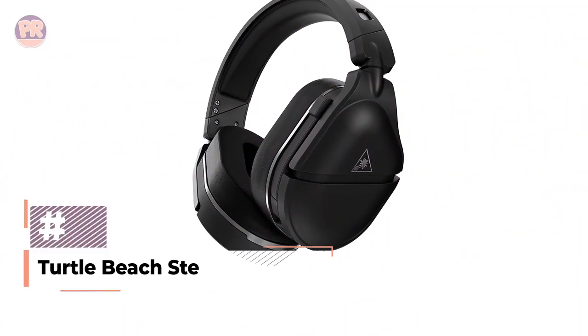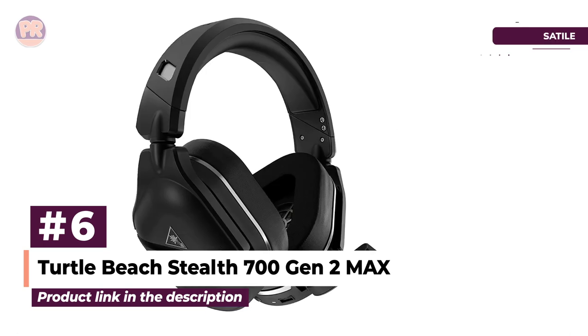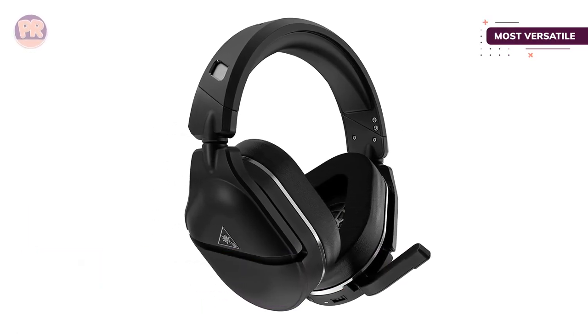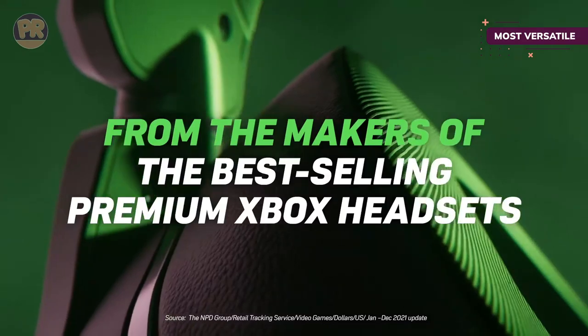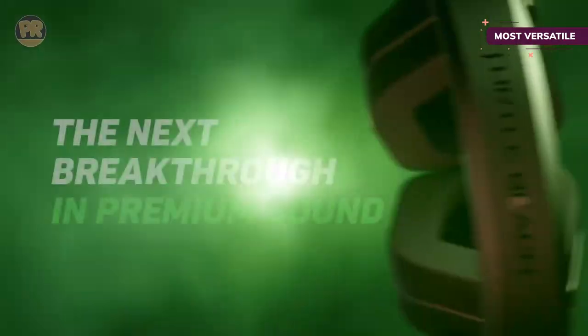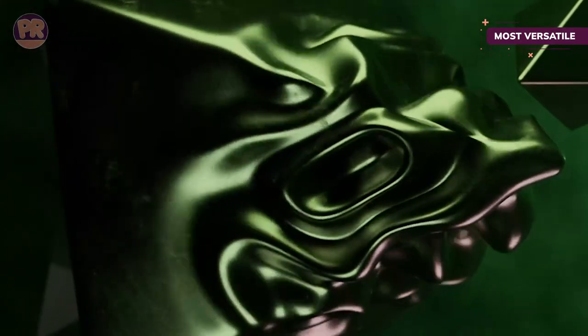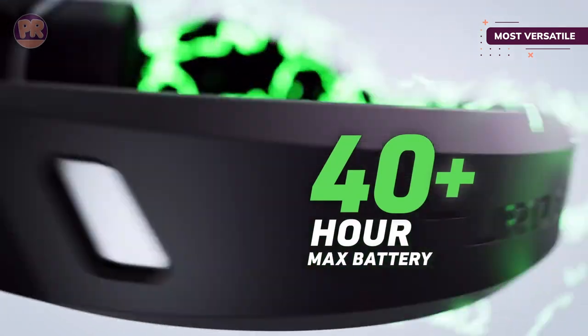The next headset on our list is the Turtle Beach Stealth 700 Gen 2 Max. If you want a headset that has it all in one compact package, look no further. It offers 2.4GHz wireless for a lag-free connection to your PS5, and with the flip of a switch on the earcup, you can connect to the Xbox Series X. Bluetooth is available for most other devices, and you can even listen to two streams simultaneously. With 40 hours of battery life, it should get you through even the longest gaming sessions.